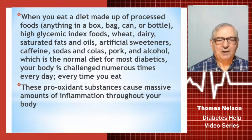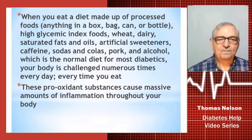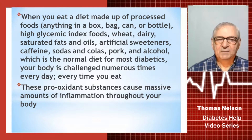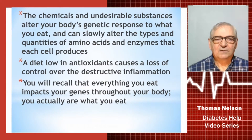When you eat a diet made up of processed foods — pretty much anything in a box, bag, can, or bottle that has ingredients you can't spell or pronounce — or high glycemic index foods like wheat, dairy, saturated fats, vegetable oils, artificial sweeteners, caffeine, sodas and colas, pork, and alcohol, which is a normal diet for many diabetics today, your body is challenged each and every time you eat. Those pro-oxidant substances, which cause inflammation, cause massive amounts of inflammation throughout your body, and it can become chronic, meaning it can continue to run uncontrolled for long periods of time and cause significant damage.